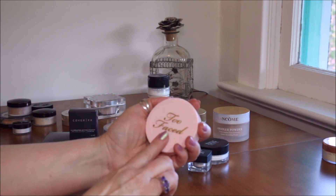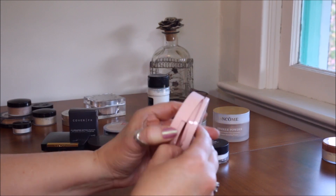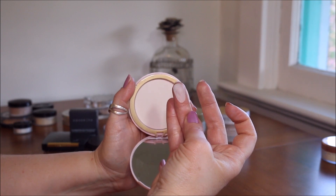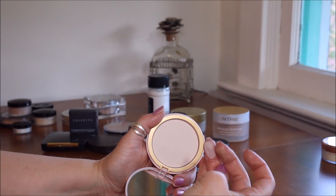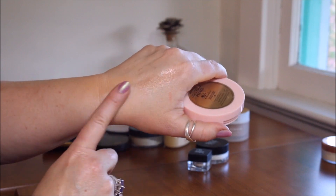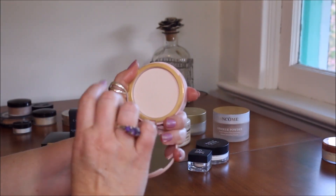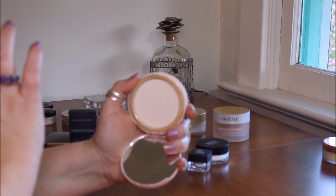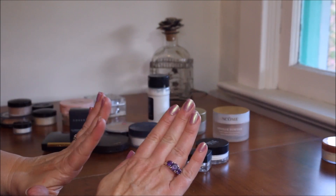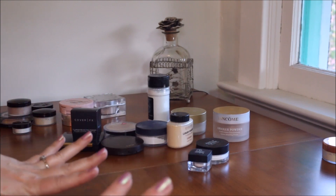This one is Too Faced Primed and Poreless skin smoothing pressed powder. If you've ever had the IT Cosmetics Bye Bye Under Eye powder, it's almost identical. When I swatch it you can't see anything on the skin — it's just the most wonderful powder to diminish pores and make your makeup look really soft and flawless. I really love having this one — it's going to be tough to get rid of any of these.